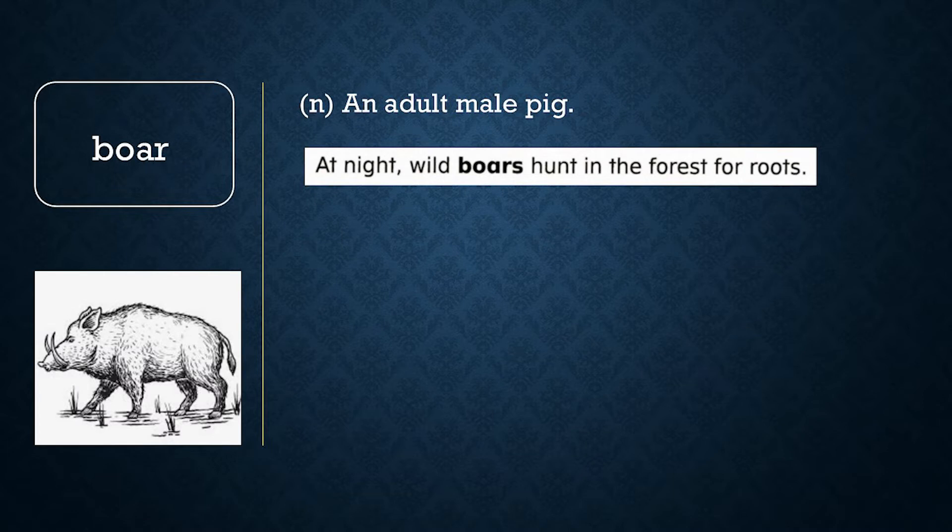Boar. A boar is an adult male pig. At night, wild boars hunt in the forest for roots.